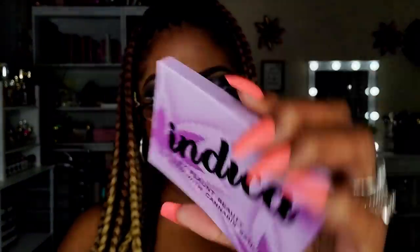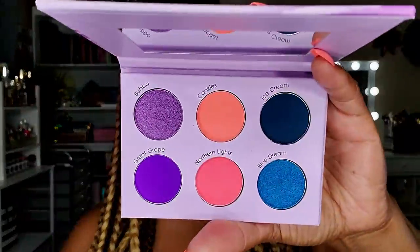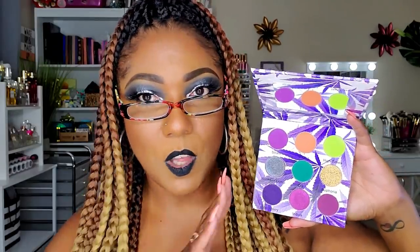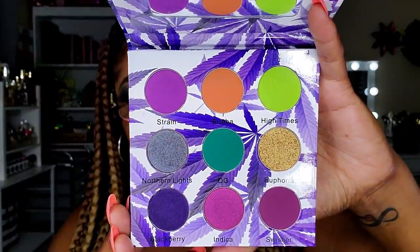The bundle was $19.99 and came with two palettes. The first is the Indica palette by Flaunt Beauty — I'd never heard of them, but it has very pretty bright vibrant colors. The other palette in the bundle was the Purple Kush palette, which I know a lot of you are familiar with. It was all over Instagram forever and I always wanted to grab it but never paid the $30 for it — and now I got it in a bundle for less than twenty bucks along with a bunch of other stuff.